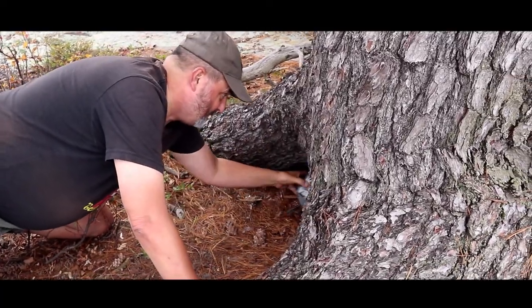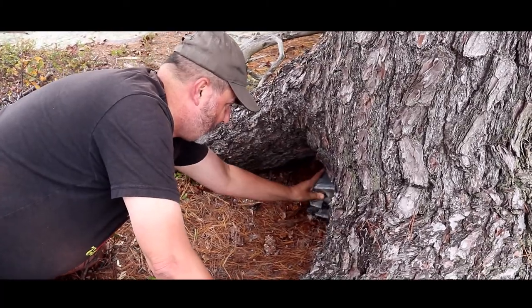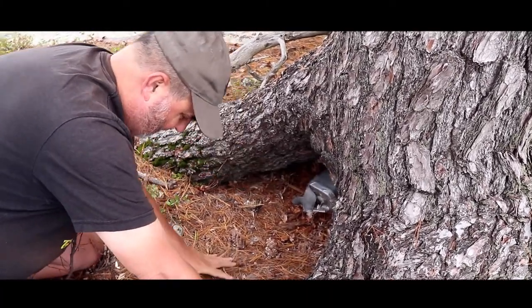So we're going to put it where it looks like the perfect spot, we think. Right down in here is the perfect spot for a geocache, just like that.